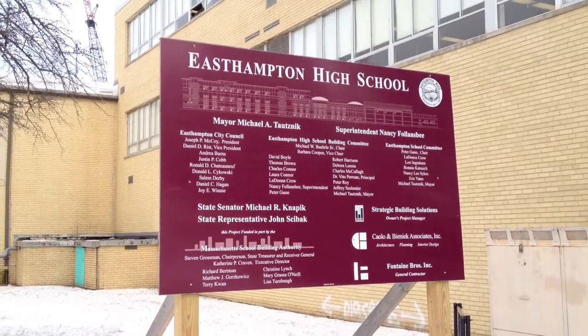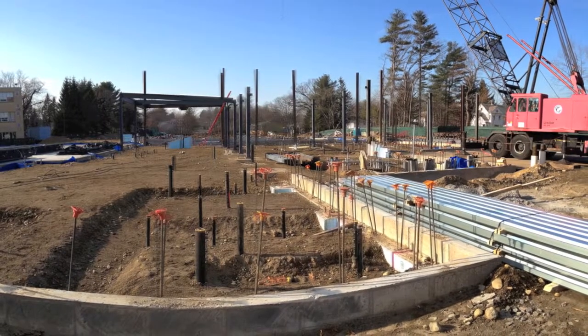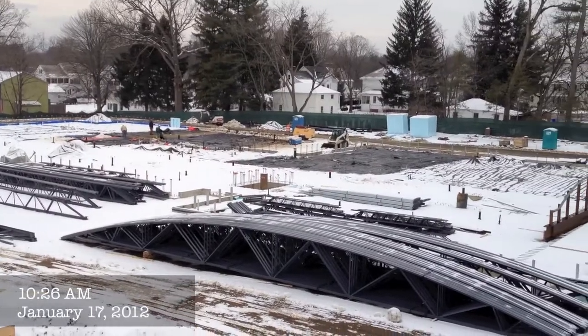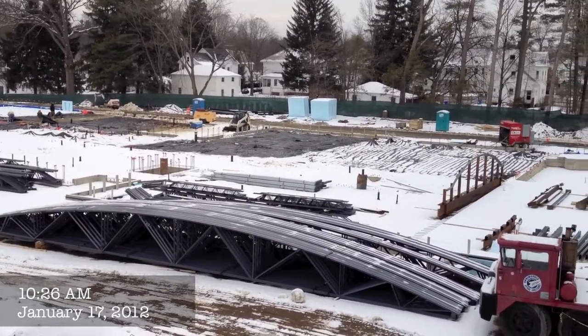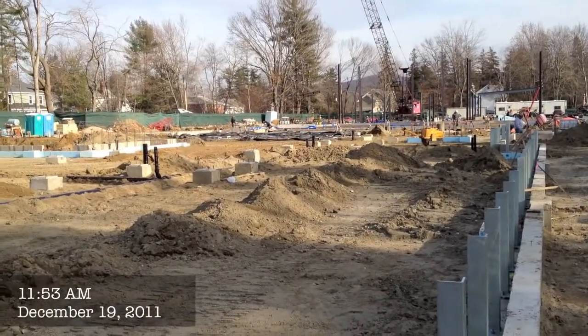Hello everyone, it's Pat Brough here and it is May 8th, 2012. I'm here again with Mike Burley as we look at the new East Hampton High School project that's underway. You just came from a meeting today, Mike — how are things going?